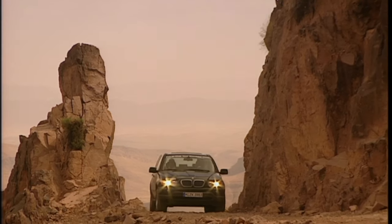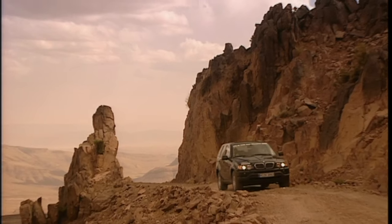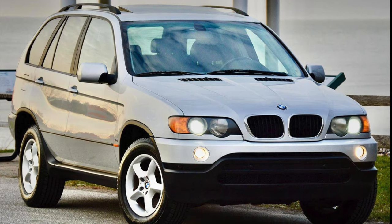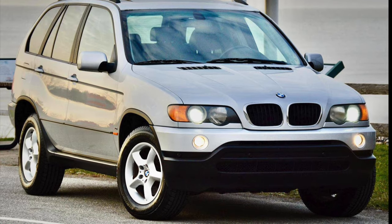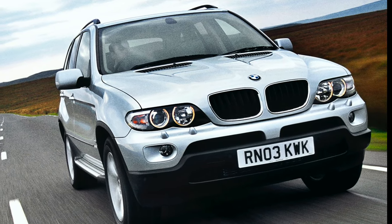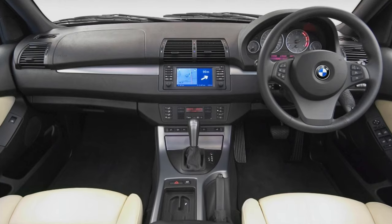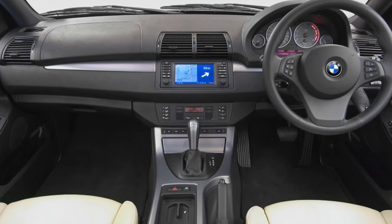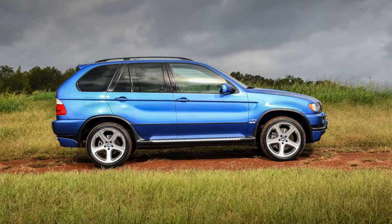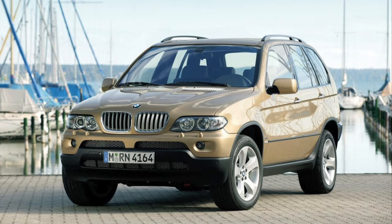The BMW X5 is now on its fourth generation, however the original E53 is still considered one of the best. The car entered showrooms across the world in 2000 and was facelifted in 2003. The main differences are a revision to the headlights and taillights, as well as a different wheel design. Inside there was a light refresh that included a different steering wheel for sport models. Paint options also changed, so if you're after a particular colour, you should remember that it may only be available on the pre- or post-facelift model.